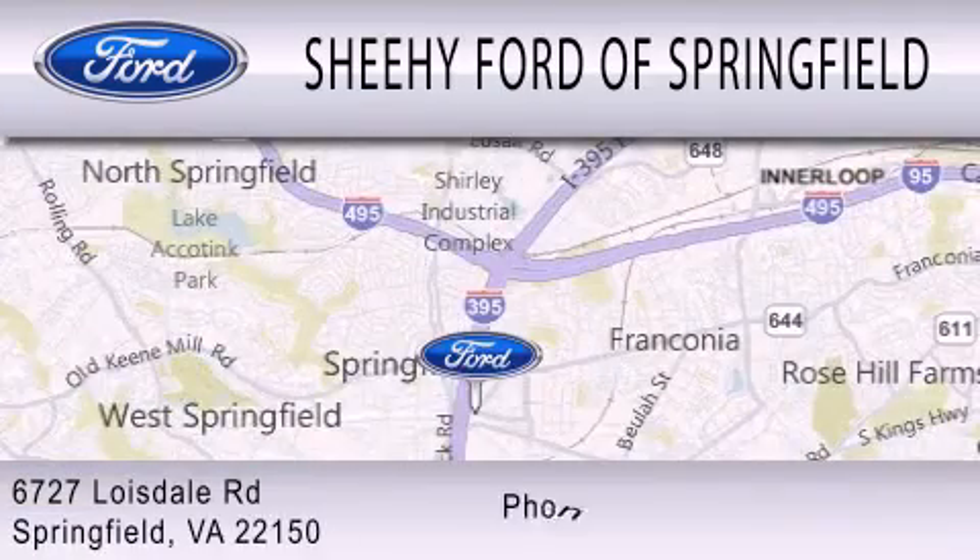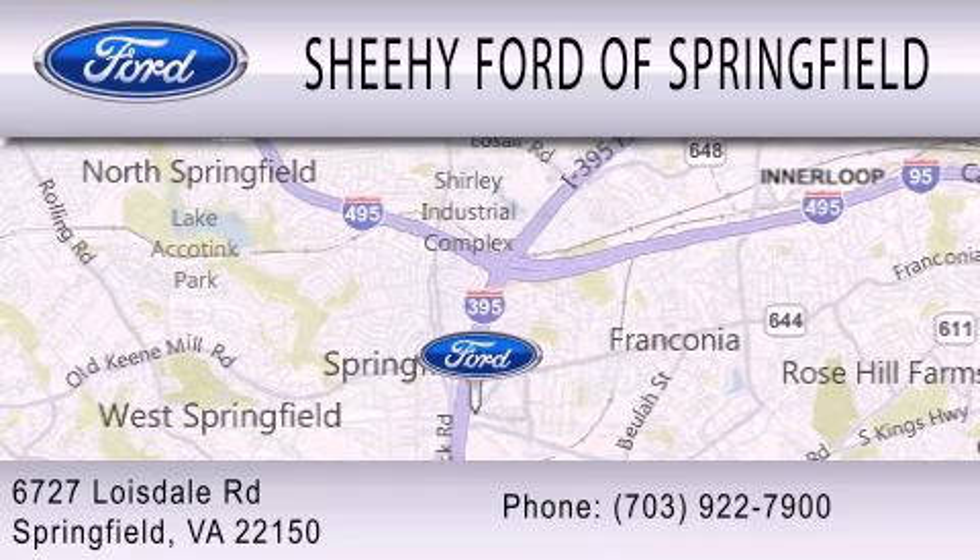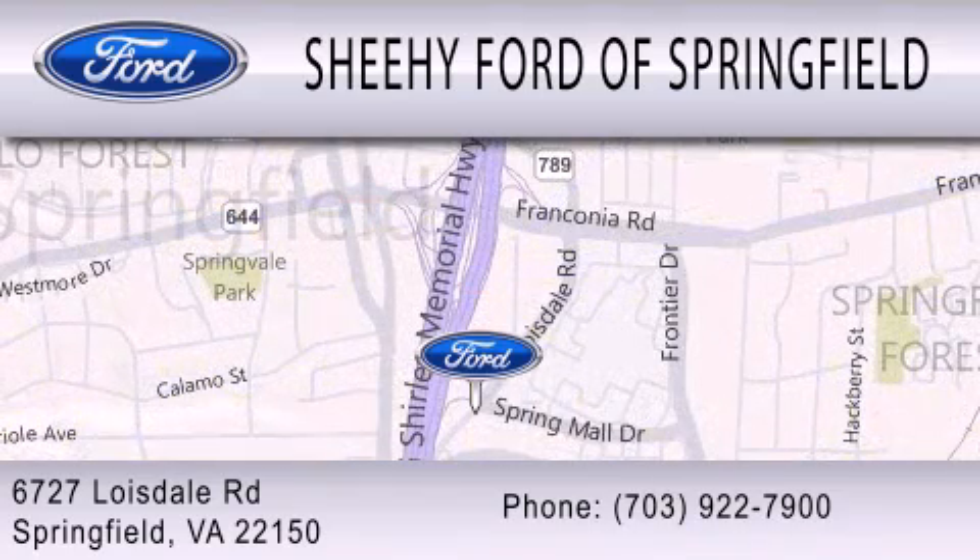We are located at 6727 Loisdell Road in Springfield.